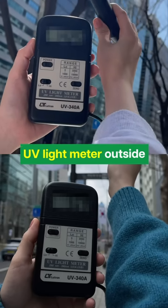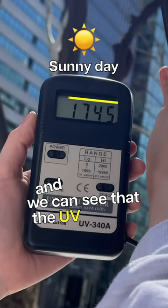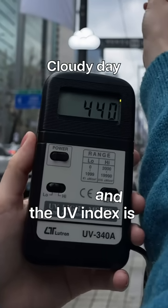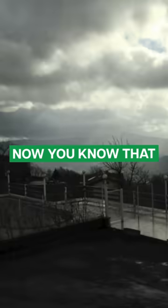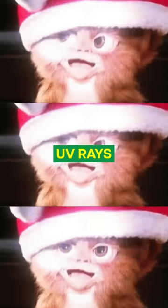As proof, we brought a UV light meter outside on a sunny and cloudy day. On a sunny day, the UV index is close to 2000. On a cloudy day, the UV index is lower, but still relatively high. Now you know that even if the sun doesn't seem bright, your skin is still vulnerable to damage from UV rays. So no more weather excuses. Things you never would have known, but now you know.